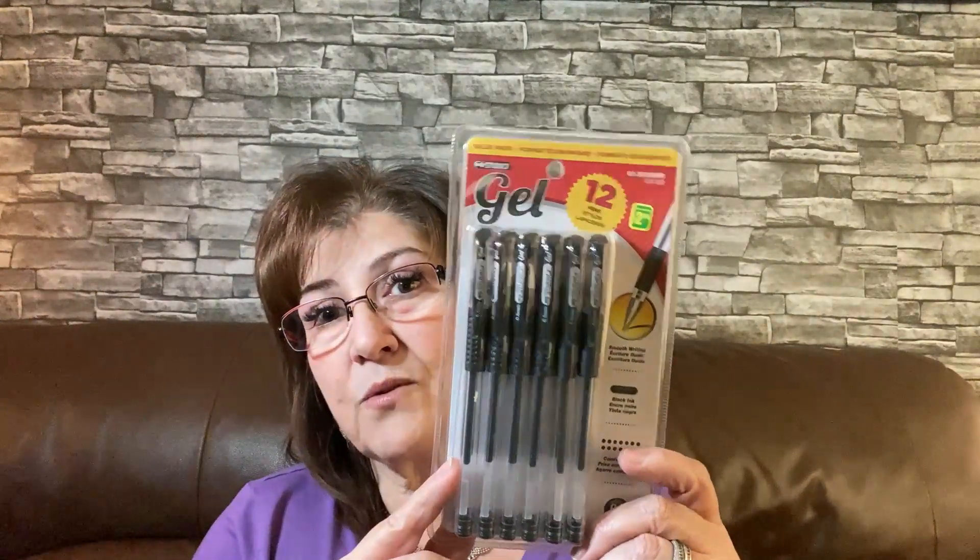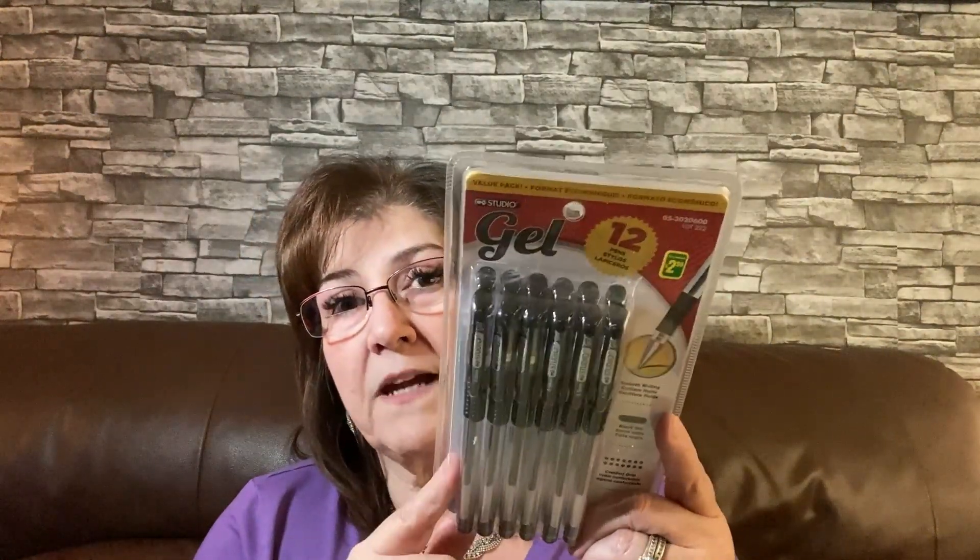My sister at my office just loves to write with gel pens, and sometimes they're out of stock at Dollarama for a long time. So I picked these up for her — they're two dollars and fifty cents, and there are 12 in the pack. She loves having these, so I just picked her up another pack. They're just worth it.